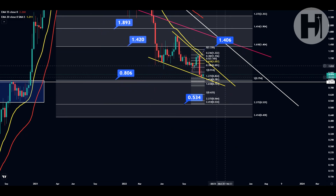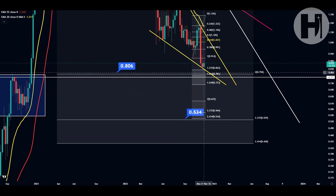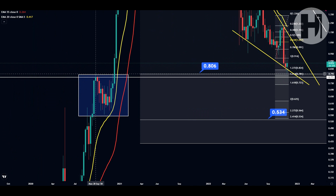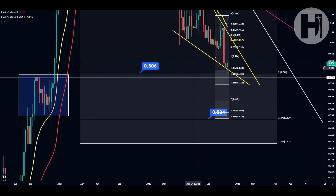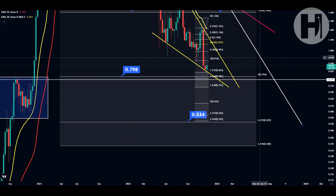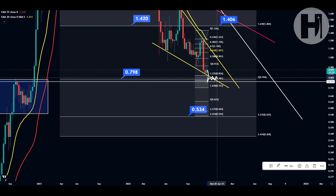Switching over to the weekly chart, as you can see we have printed a new low. We had a wick all the way down to 80 cents, which was a good entry in my opinion. If you take a look at this high printed all the way back in September 2020, that's exactly where we wicked and retested here in November 2022 — a very important level to keep an eye on. In the near future we might close a couple of candles around this level and have a sideways market until we start moving to the upside.